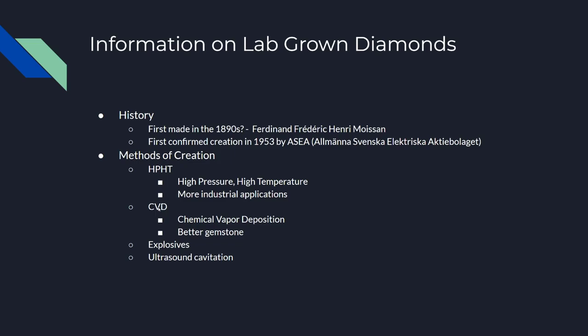Then there's CVD — chemical vapor deposition — which is better at making gemstone-type diamonds. You can also make diamonds with explosives, where you put some explosive powder inside essentially a box, and when it explodes it creates a high pressure, high temperature area where diamonds can be formed.